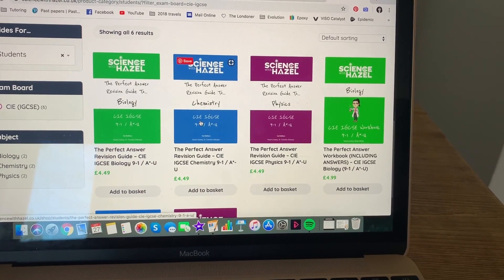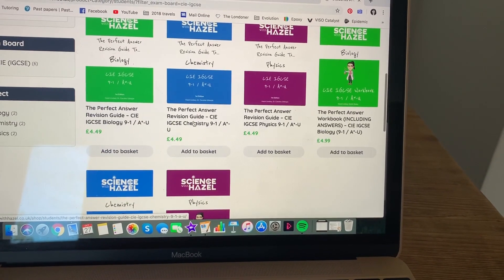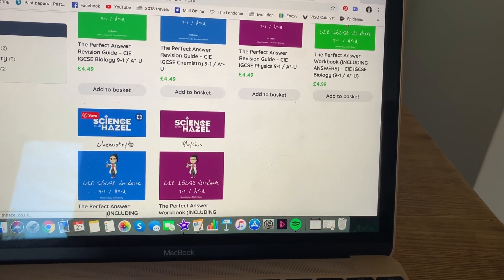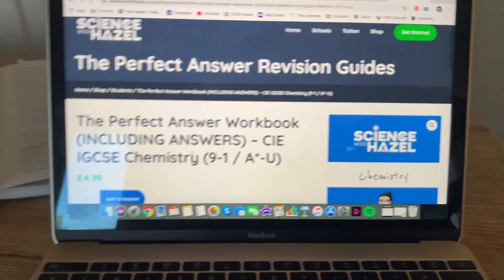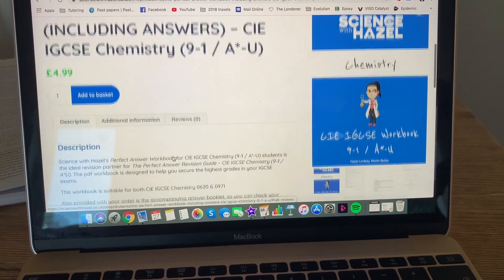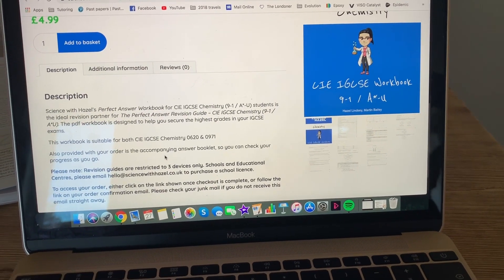We now have workbooks, which is incredibly exciting. Let's have a look at what they contain — let's go into the chemistry one. Remember, they include the answers, and because you receive them as a PDF, the beauty of this is you can print them off as many times as you want.